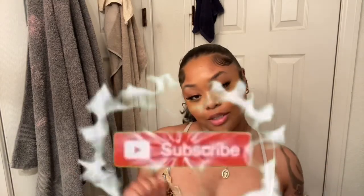I felt so pretty today — the makeup came out bomb, the hair was bumped, didn't go anywhere but hey guys, welcome back to my channel! My name is Angie for those of you who are new. Make sure you hit the subscribe button so you're notified every time I post.